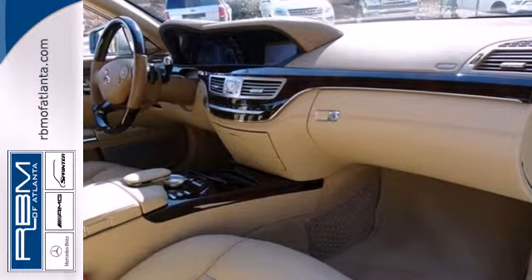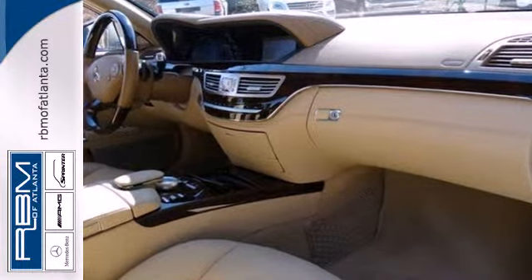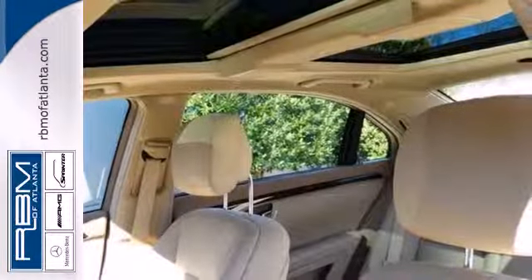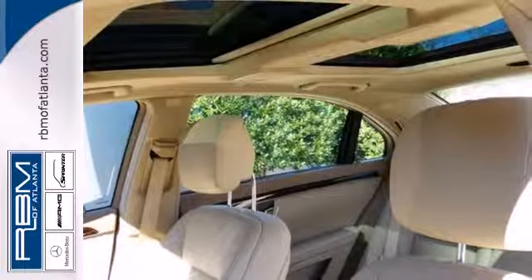This luxury sedan is loaded with amenities, including a navigation system, Bluetooth wireless, parking sensors, and a backup camera. It also has the comfort of heated and ventilated leather seats, multi-zone climate control, and a moonroof.